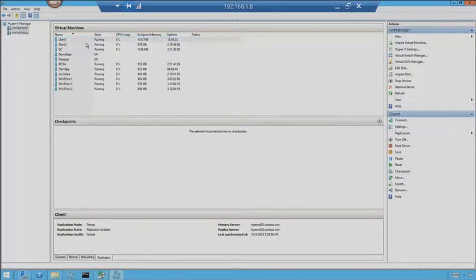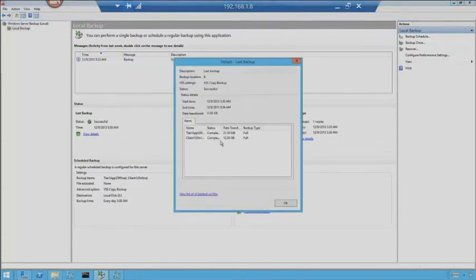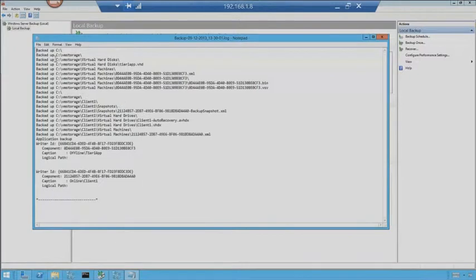So that is replica. Let's jump back over to our backups. Everything went well — we got a successful backup. We can go look at the details: it shows how it backed up, what was the data size. 12 gigs — so for Client 1, it's a 12 gig machine. Looks like everything backed up to the E drive, and we can go look at a list of backup files and where they went.